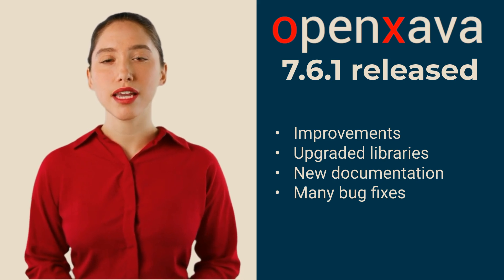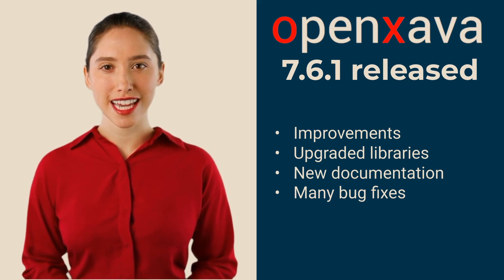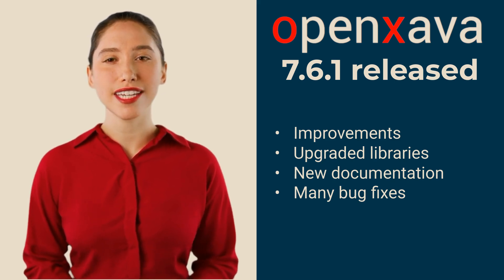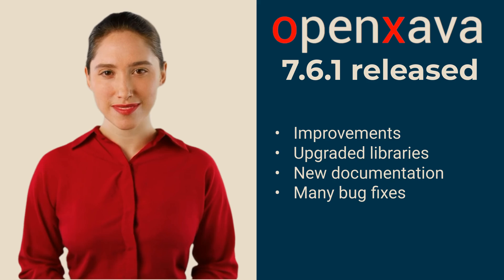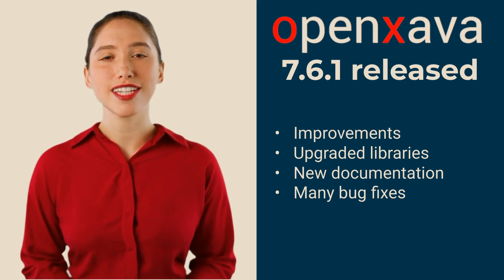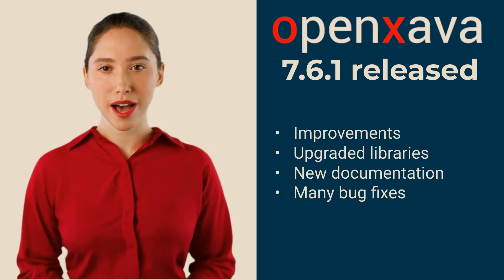OpenXava 7.6.1 is a maintenance release where the most important changes are bug fixes. Additionally, we have updated some third-party libraries, made some small improvements, and worked on the documentation. It's worth updating. There are no compatibility issues with the previous version, and your application will be more secure and robust.